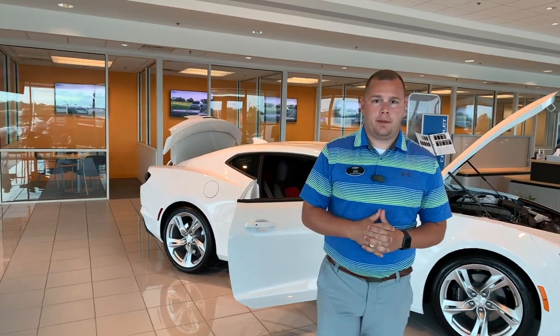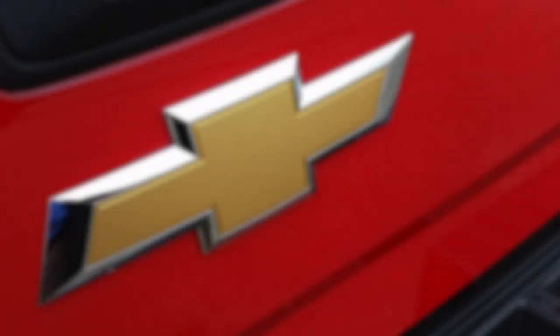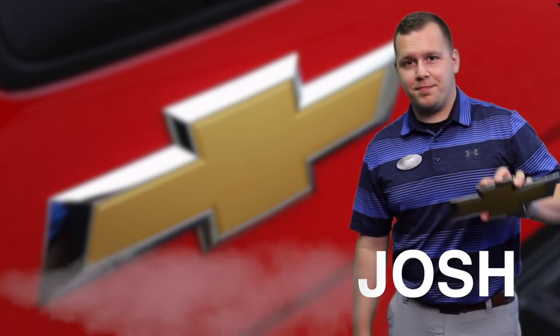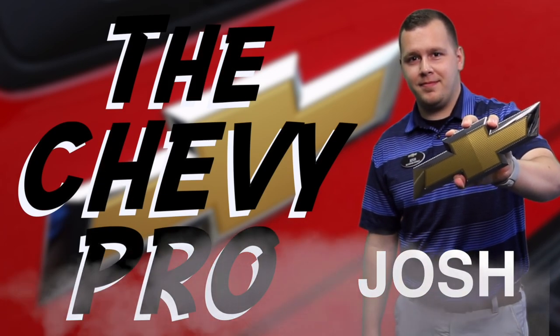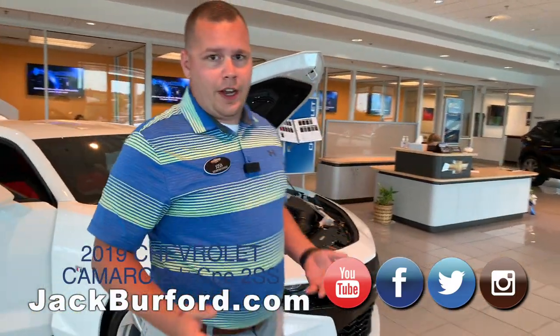Hey everybody, it's Josh the Chevy Pro here at Jack Burkowitz Chevrolet. Today we're going to go over the 2019 Chevrolet Camaro — stay tuned to find out more. The 2019 Chevrolet Camaro brought some new changes to the body style.